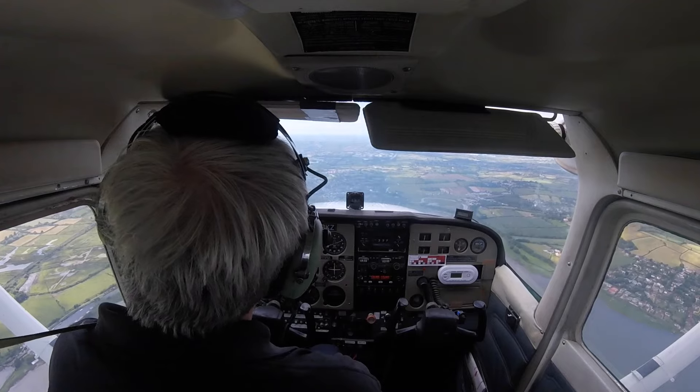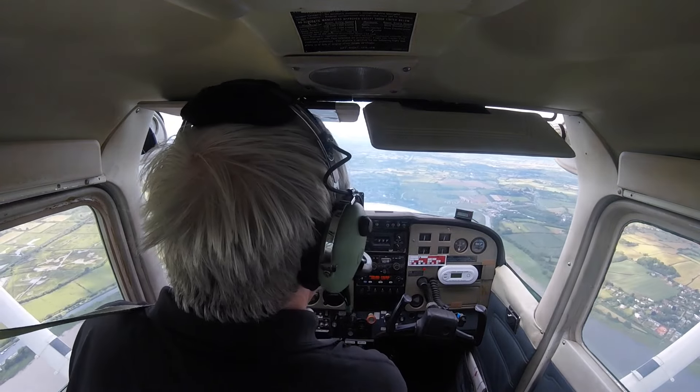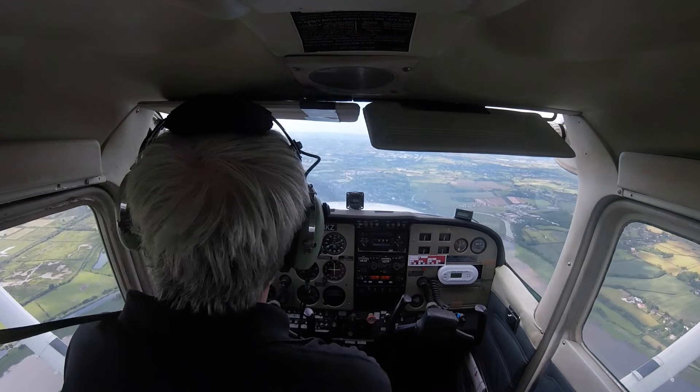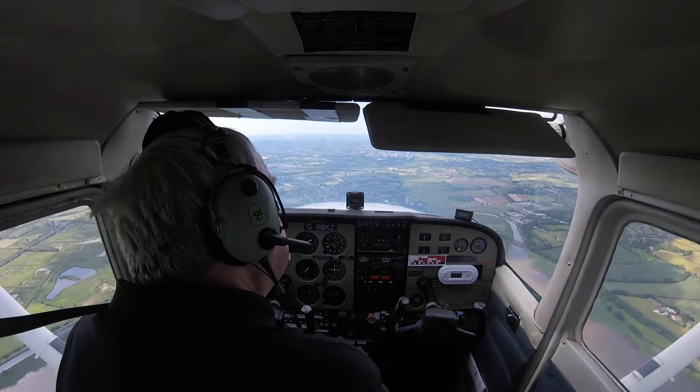Vortex 253, let's go. GKZ, joined right base runway 08. Contact Exeter tower 119 decimal 805. Join right base 08 and to the tower 119 decimal 805, GKZ.